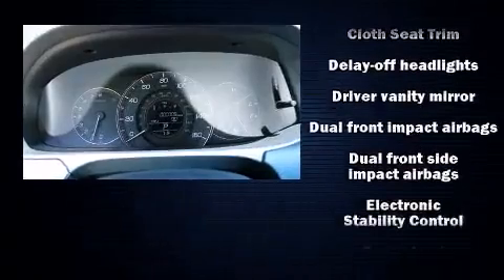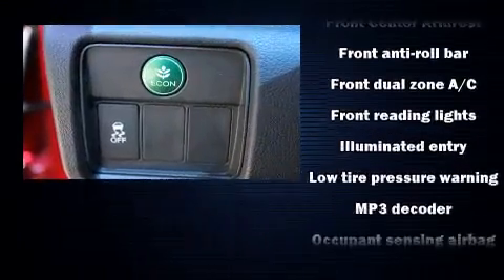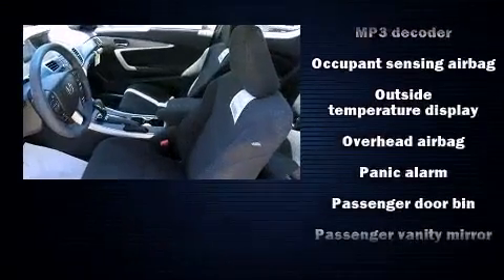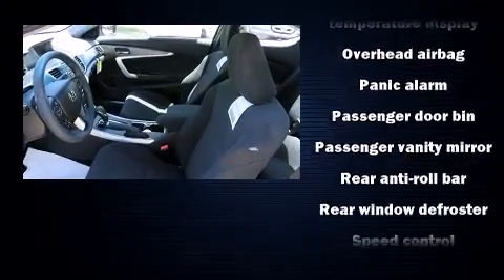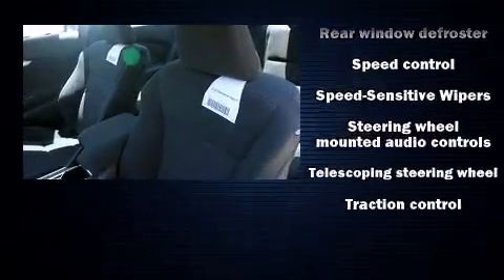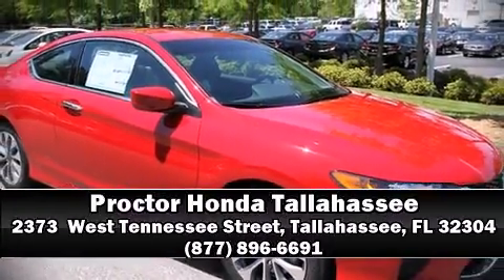Honda also prioritized safety and security with features such as dual front impact airbags with occupant sensing airbag, front and side impact airbags, traction control, brake assist, ignition disabling, and four-wheel disc brakes with ABS. Electronic stability control ensures solid grip atop the road surface, no matter how challenging the driving conditions. Stop by our dealership or give us a call for more information.